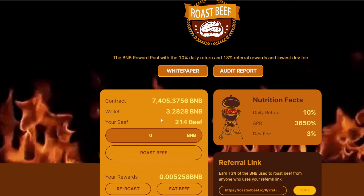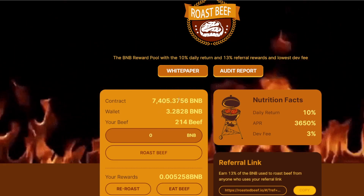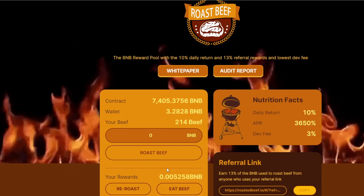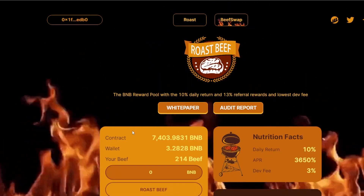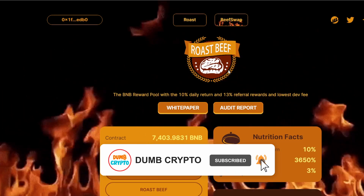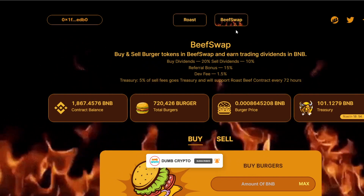I've actually invested about one BNB into this Roast Beef project. Because the Roast Beef project contract has been decreasing in value quite fast, the amount of rewards I've been getting has been reduced significantly. In order to combat the contract constantly decreasing in value, the Roast Beef team came up with a function called Beef Swap.